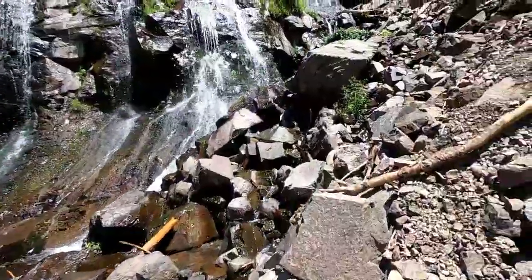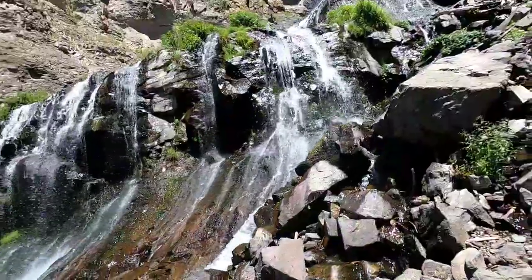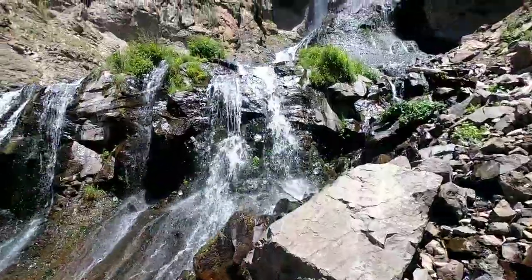The steep hike to the falls is really, really pretty and scenic.